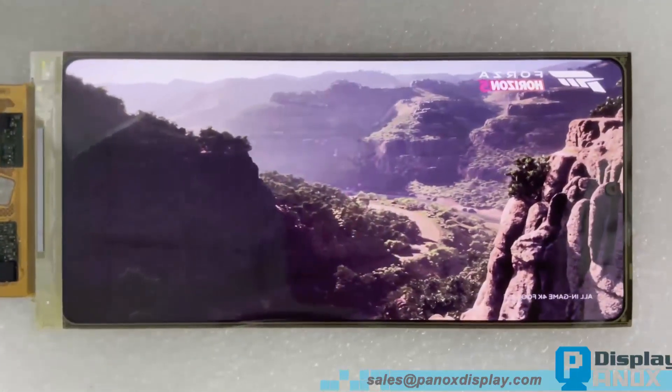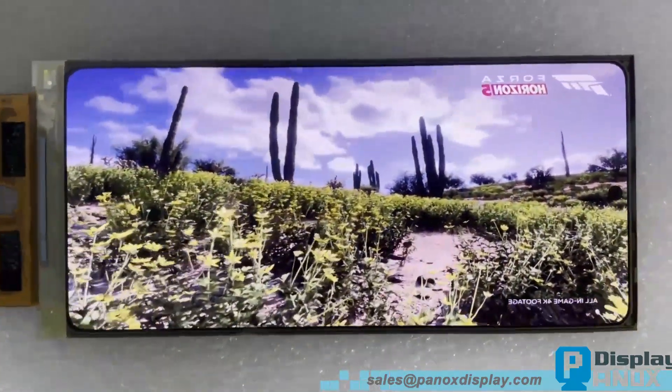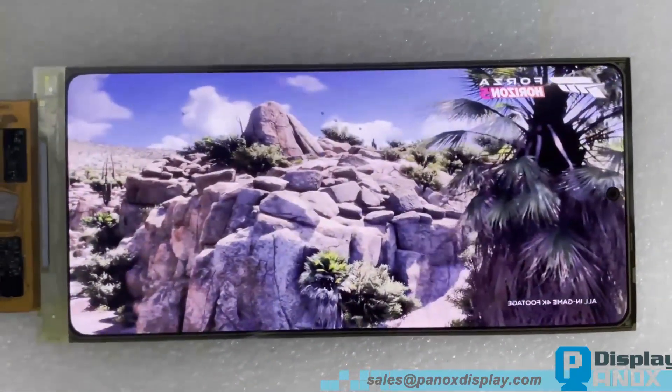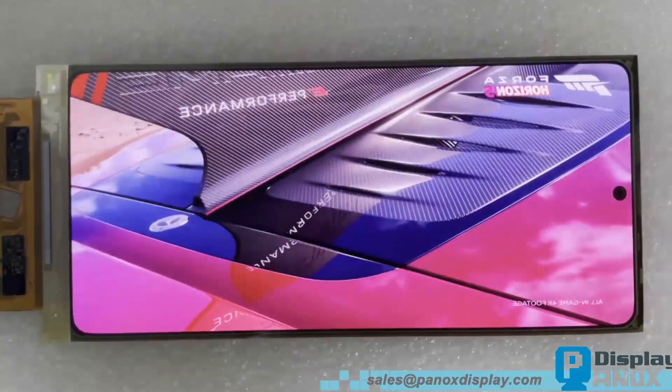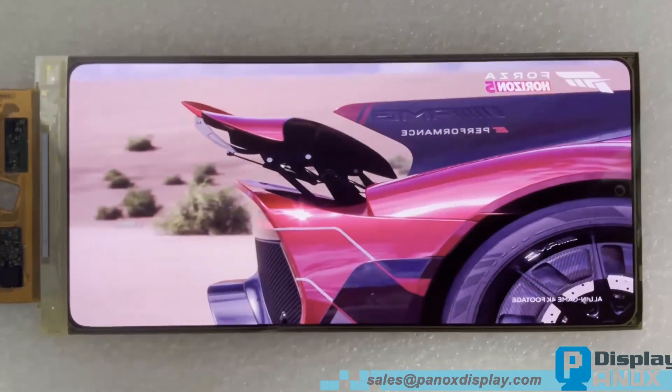Panox Display has been selling OLEDs for over seven years. Whether you need PM OLED, AM OLED, flexible OLED, micro OLED, or even a full display system with a driver board and touch panel, feel free to contact us.